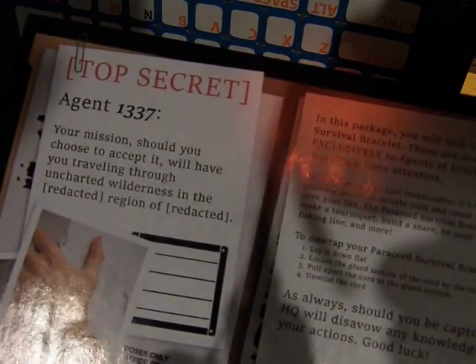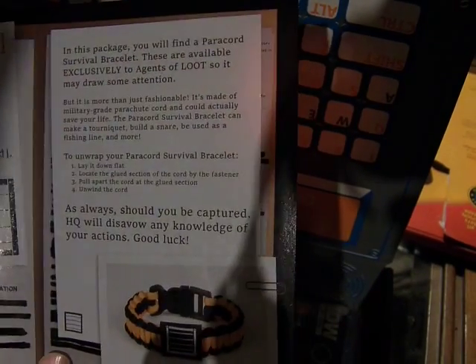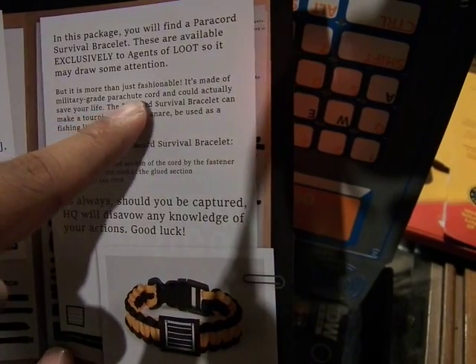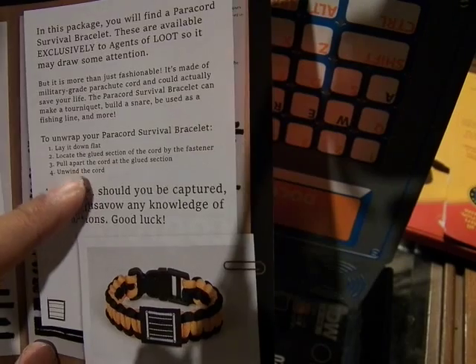Good top sticker — Agent 1337. So yeah, it's supposed to be for your wrists. A paracord survival bracelet. It has your great parachute cord — it'll actually save your life. Lay down, locate, and unwind. That's awesome. A paracord action.